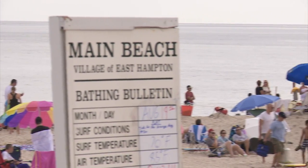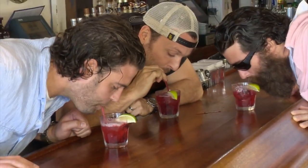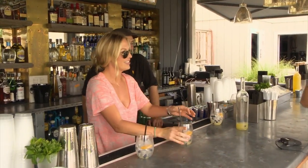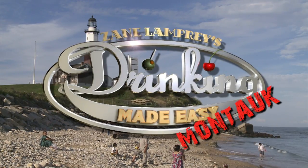On this episode of Drinking Made Easy, we head to the east end of Long Island, where we race, race, get into a third race, race again, and Steve gets a promotion. It's Drinking Made Easy, Montauk.